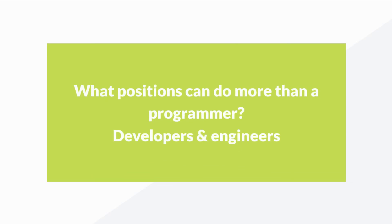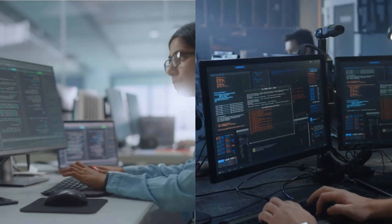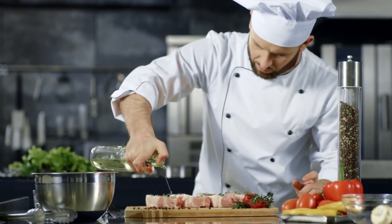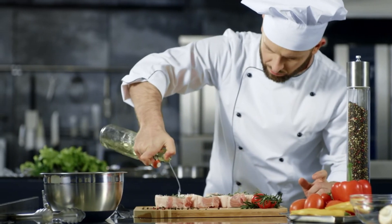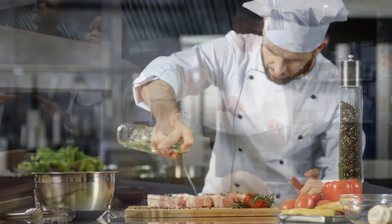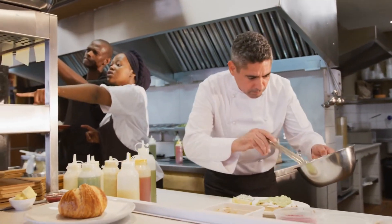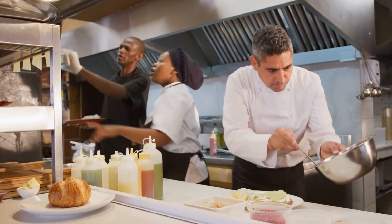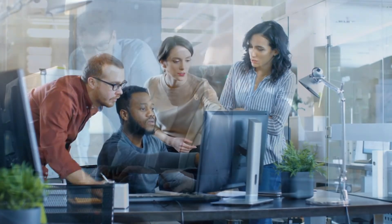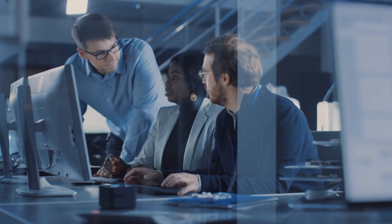What positions can do more than a programmer? Developers and engineers. When you compare a programmer versus coder, a programmer is the competent chef who doesn't need to rely on recipes. But if you want a chef who can cook truly amazing food or run a kitchen at a top restaurant, you will need someone who can do a lot more. In the same way, you will need a software developer, engineer, or architect to create truly great software.